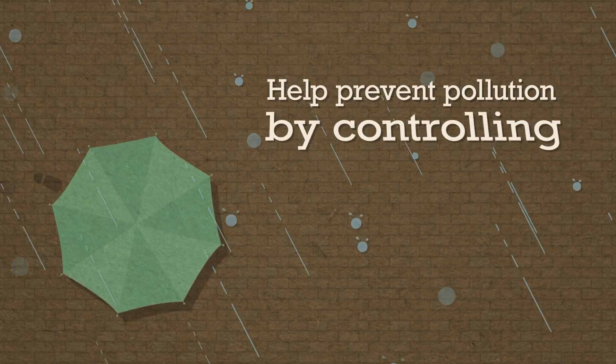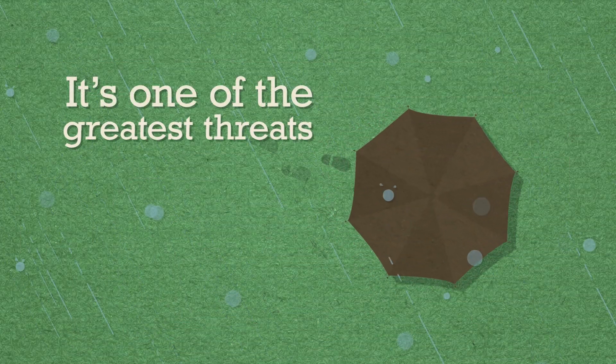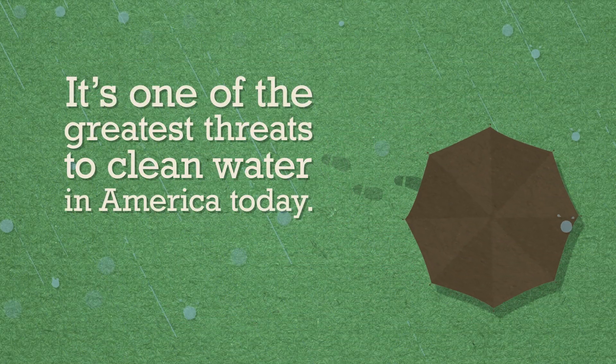Help prevent pollution by controlling stormwater runoff. It's one of the greatest threats to clean water in America today.